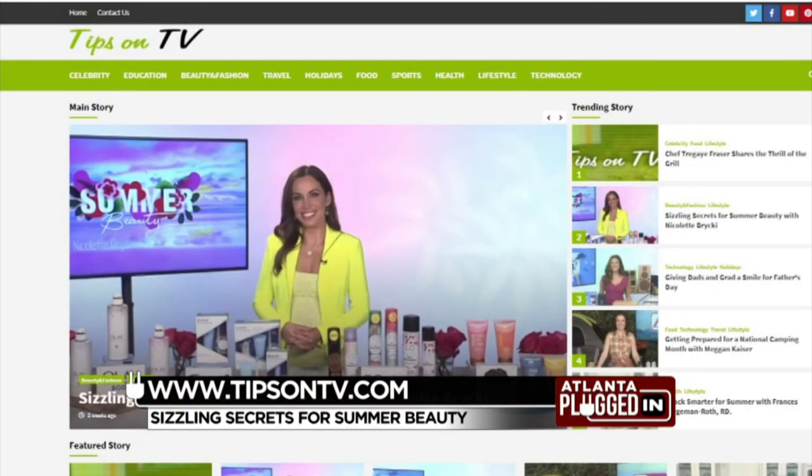All right, thanks Nicolette. For more information, visit tipsontv.com.